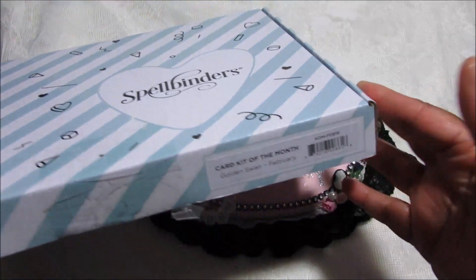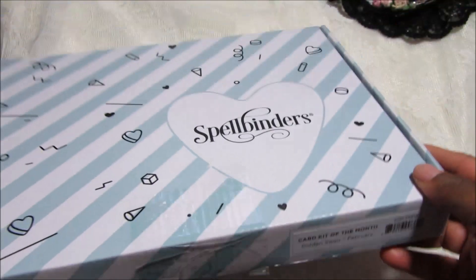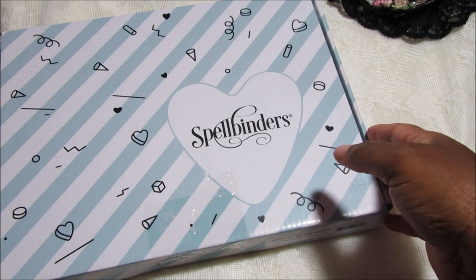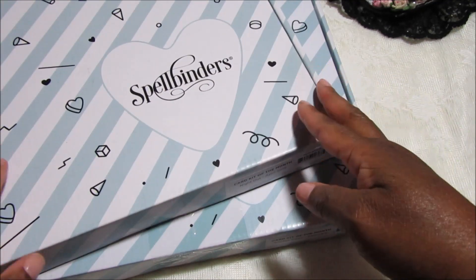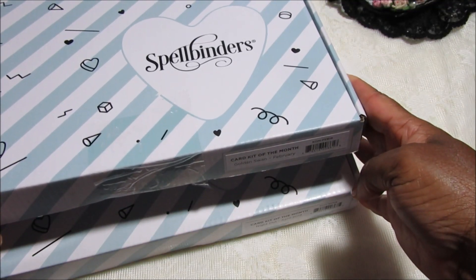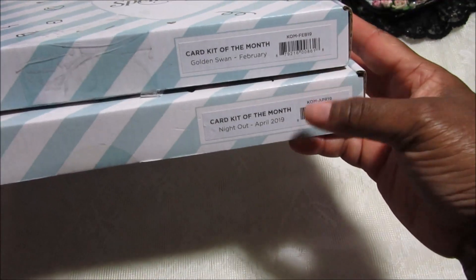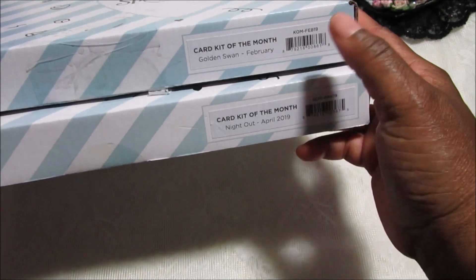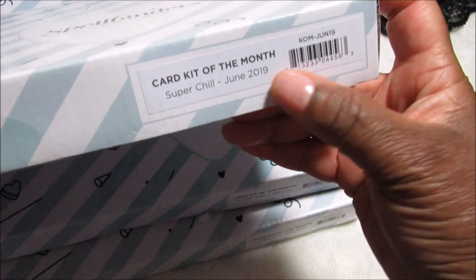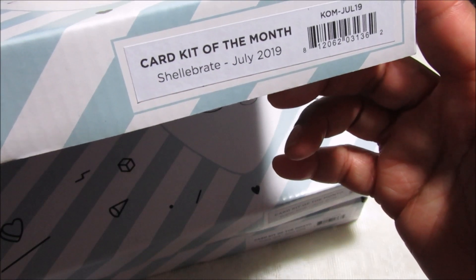Then I saw these card kits of the month. These are normally $55 and they had them for $15, so I had to do some serious talking to myself. I ended up getting four different ones. I got the Golden Swan, which was the February card kit of the month; the Night Out card kit; Super Chill; and the Shelebrate kit, which was July 2019. Some are older ones from 2019 but I didn't really care.